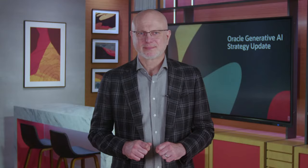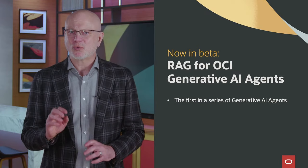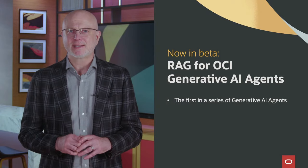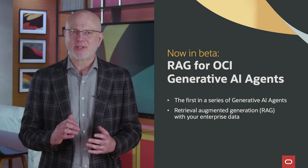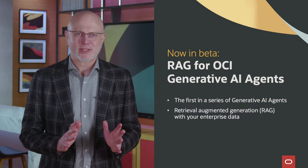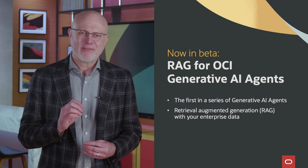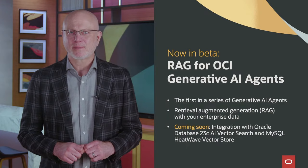Now that we've seen Generative AI in action, let's talk more about what Oracle has available today. We've recently announced the beta release of Retrieval Augmented Generation for OCI Generative AI agents. This new service harnesses AI to provide business professionals with the ability to have natural language interactions with large language models grounded in their enterprise data sets. RAG combines the power of large language models with enterprise data, ensuring more accurate, trustworthy, and contextually grounded results for business users, instead of relying on untrustworthy information from across the internet. The initial beta release integrates with OpenSearch, and upcoming releases will provide access to vector database capabilities in both Oracle Database 23C and MySQL HeatWave.